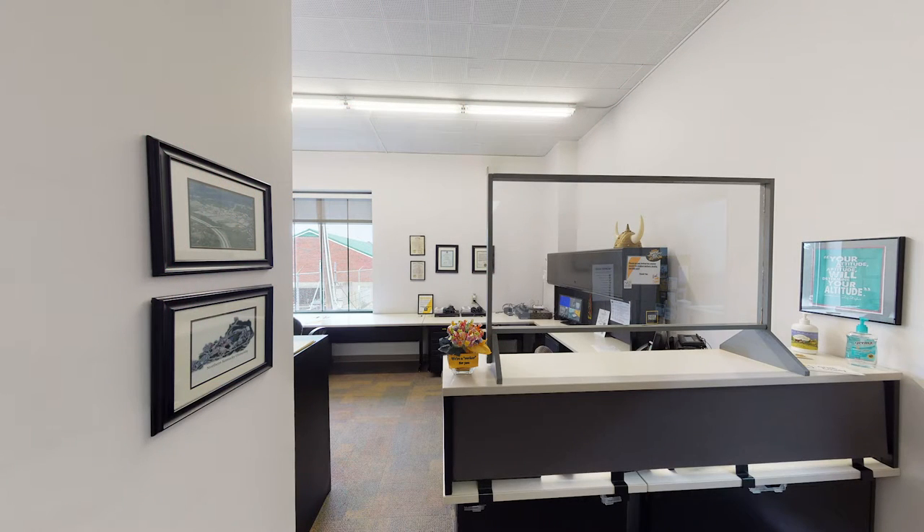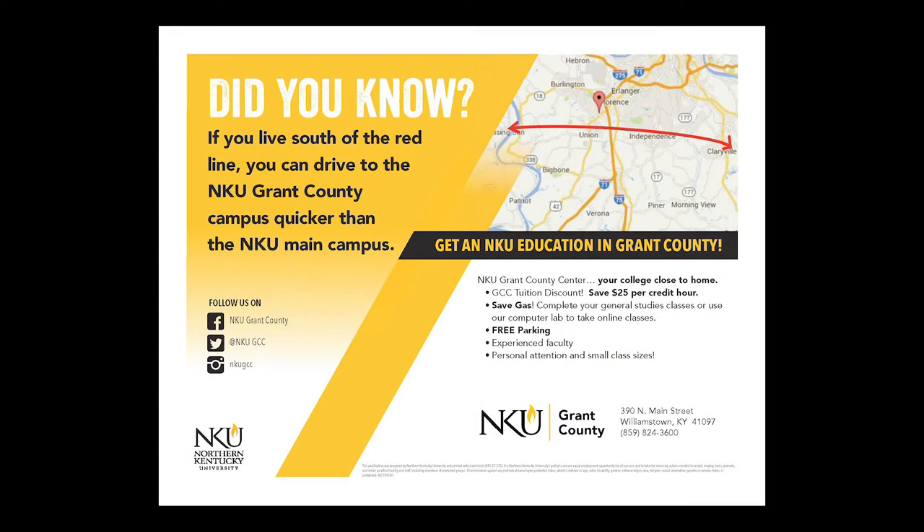Of course, there are student employment opportunities on the extended campus as well. You don't have to live in Grant County to take classes — most of our students live local, but others find the campus is more conveniently located for them. Getting here is easy too: take exit 154, which is also the arc exit, off of I-75.